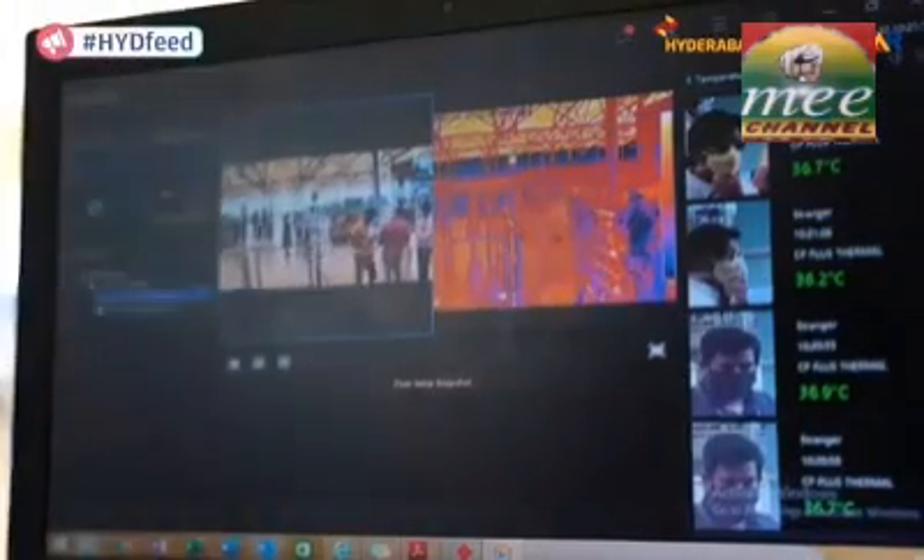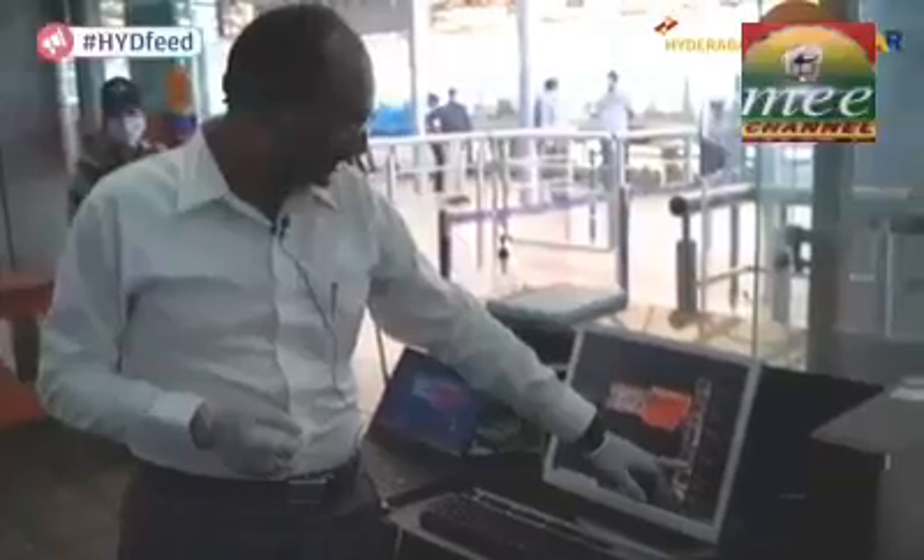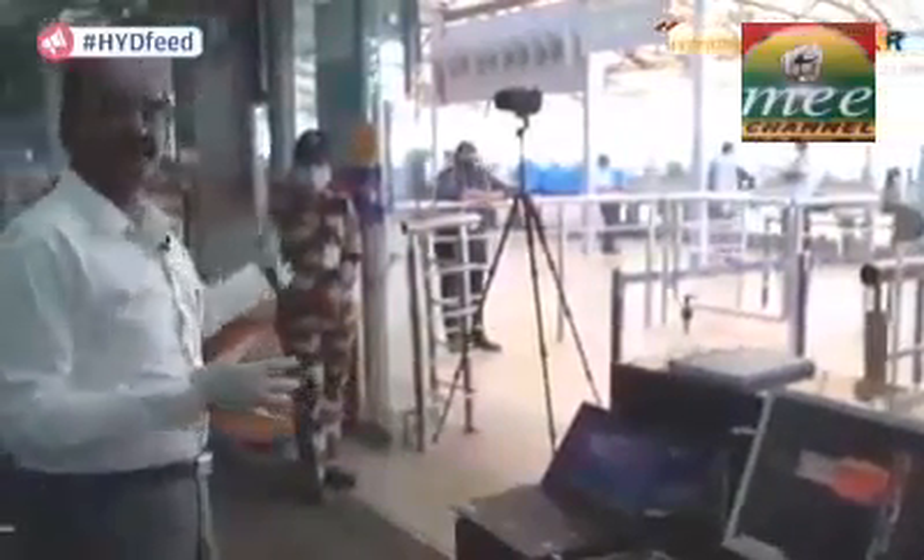The moment any abnormal temperature is detected, there will be an alert and the passenger will be taken aside for further inspection. This is the monitoring screen where every passenger who enters has their photo and temperature displayed. As you can see, I'm showing a normal temperature, which is why I have been cleared. If there were an abnormal reading, an alert would fire and the CISF person can identify and intercept that passenger.